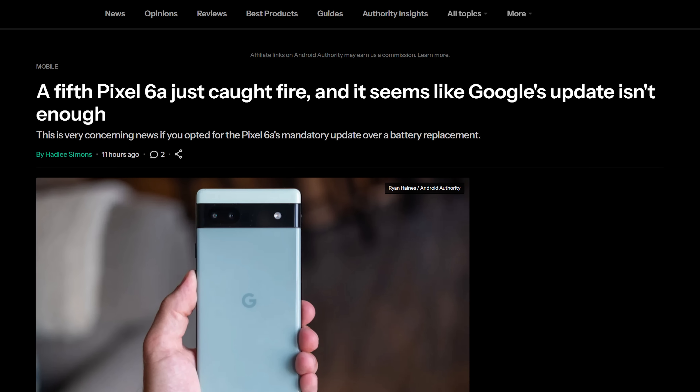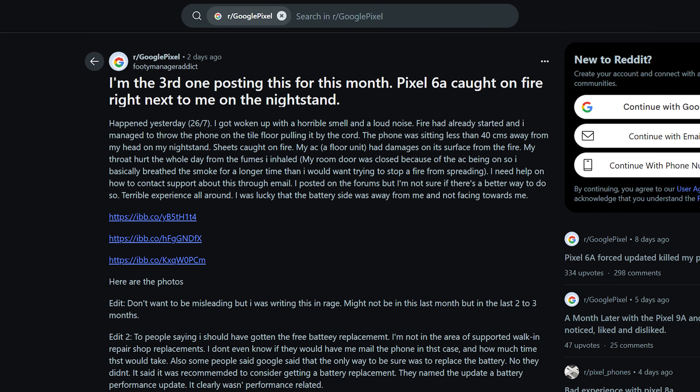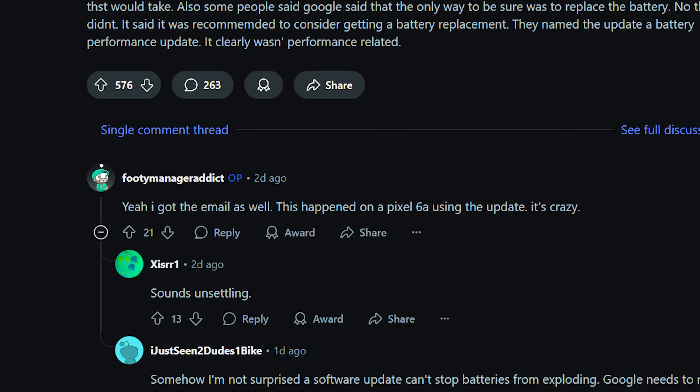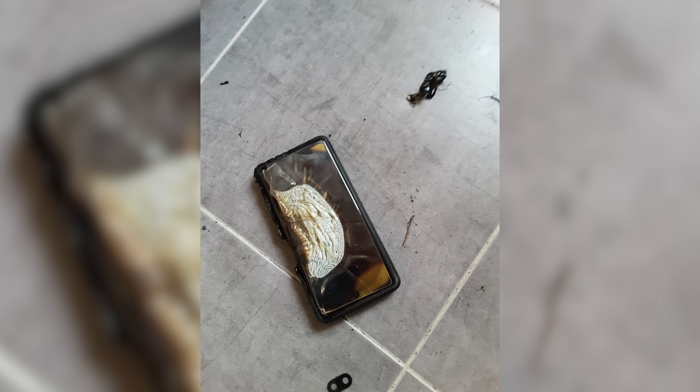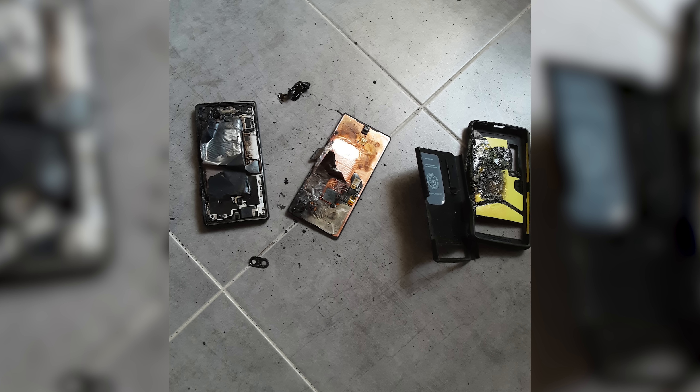Google pushed out a mandatory update for Pixel 6a phones earlier this month, nerfing their battery performance, because if they didn't, the phone's batteries might explode. Except for at least one phone, it apparently didn't work. Reddit user Footie Manager Addict posted on the Google Pixel subreddit that despite applying the firmware update, his 6a still caught fire while he was asleep. It ignited his sheets, but he managed to throw it onto the floor so he could take some frankly kind of artsy pictures of it — a testament to Google's treachery.